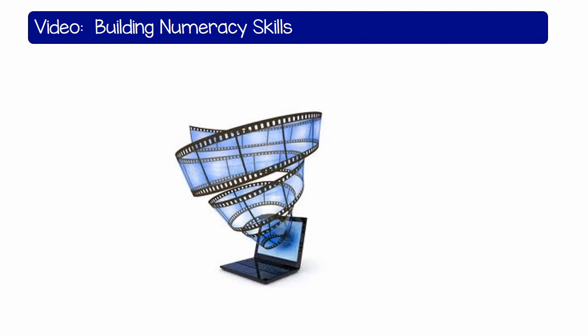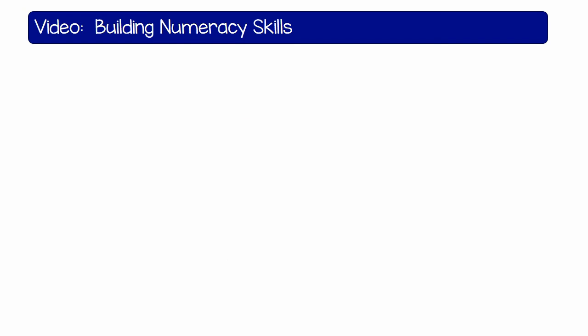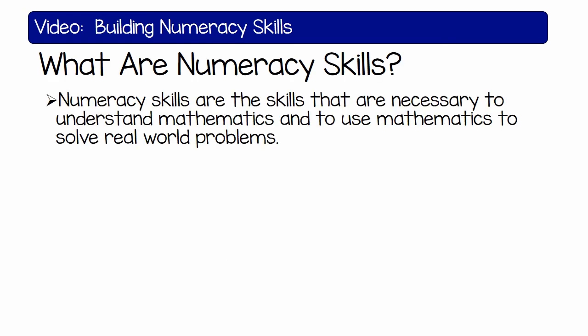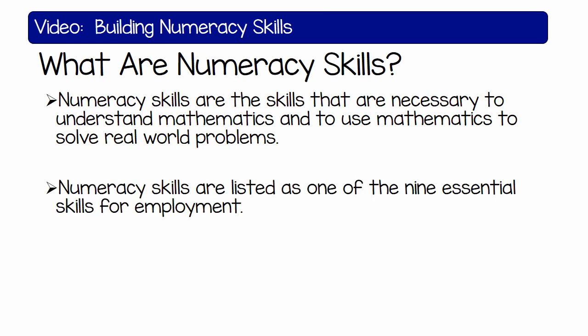Numeracy skills. What are numeracy skills? Numeracy skills are those skills that are necessary for you to understand mathematics and to be able to use mathematics to solve real-world problems. Numeracy skills are listed as one of the nine essential skills for employment.